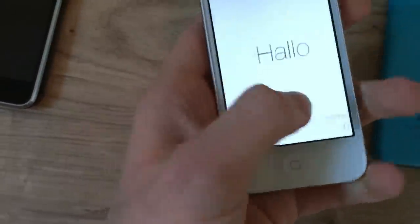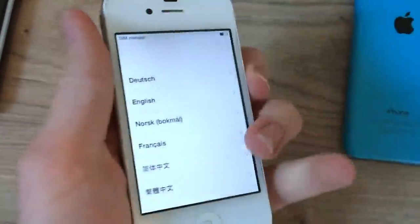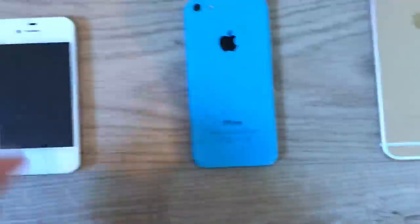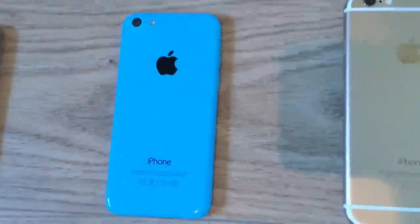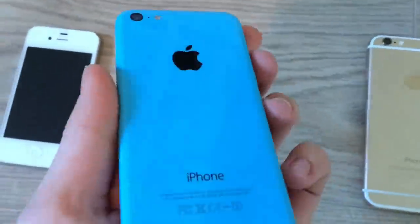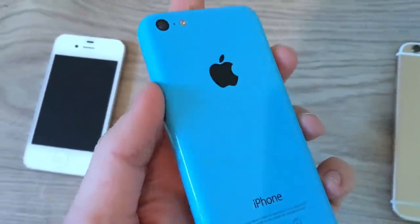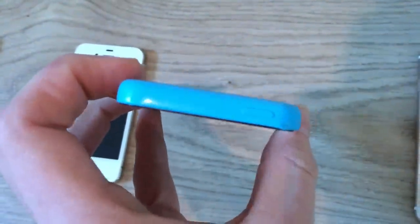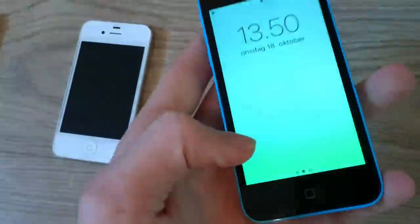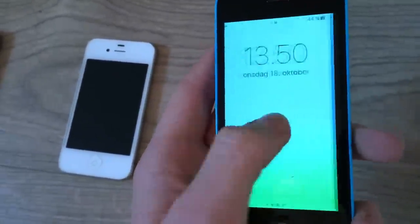Then the iPhone 4 — it's a bit scratched up, not so neat. This is the iPhone 5C in blue. This was my dream phone when it came out. This year I bought it used and it works too.